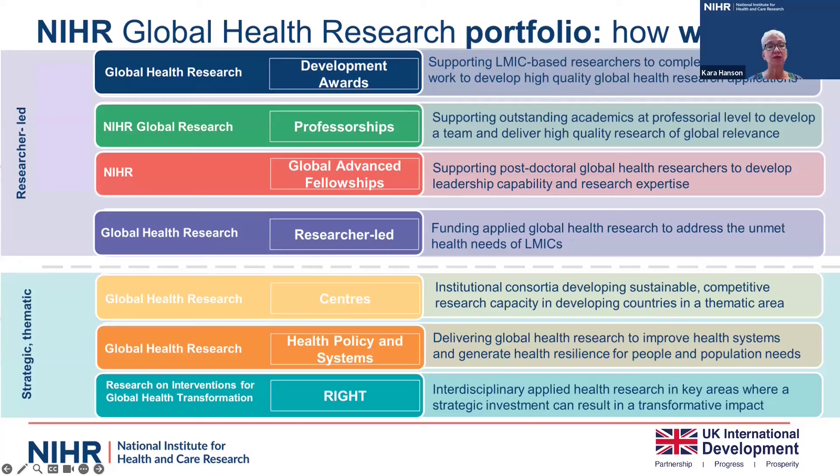In the thematic awards, we have our global health research centers, which have only run once so far on a specific theme. We have our health policy and systems research stream. And then we have WRITE — research on interventions for global health transformation — which runs every year with a specific thematic call. So far, we have developed a large and significant portfolio of funded research involving more than 300 different institutions, working in more than 50 countries, and providing support to over a thousand low and middle income country researchers to progress their careers.